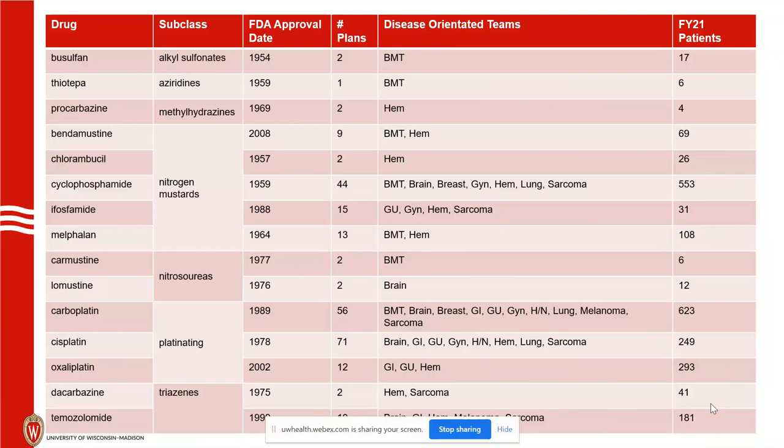The second column from the left shows which disease-oriented teams commonly use these drugs. Platinating agents are used in gyne cancers, breast cancers, and lung. Alkylating agents have a little bit more limited effect in general — more BMT and liquid tumor dosing — but cytoxan still has quite the role in breast cancer. Mechlorethamine was approved back in 1946, but then many agents started to be developed in the 1950s all the way to 2002 for oxaliplatin — many decades of development.